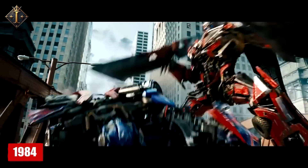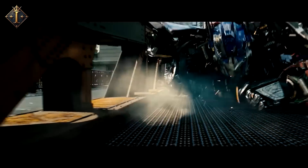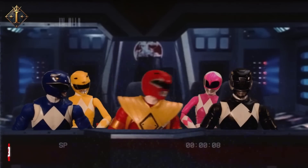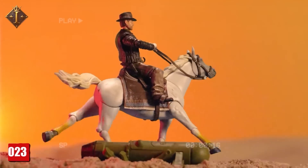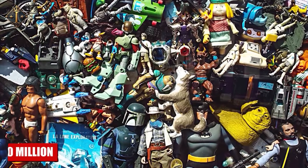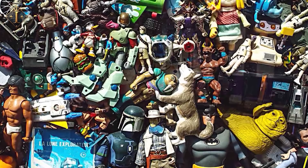That single creation changed the toy industry forever, and the term 'action figure' was born. By the 1980s, Hasbro expanded into universes beyond imagination, and Transformers, My Little Pony, and Power Rangers became household names. The arrival of Transformers in 1984 — robots that could transform into vehicles — redefined toy engineering. Then came the era of licensed icons: Star Wars the Black Series in 2002, Marvel Legends in 2013, Power Rangers' Lightning Collection in 2019, Ghostbusters' Plasma Series and Fortnite Victory Royale Series in 2021, and Indiana Jones Adventure Series in 2023.